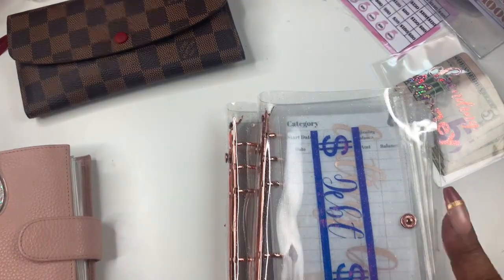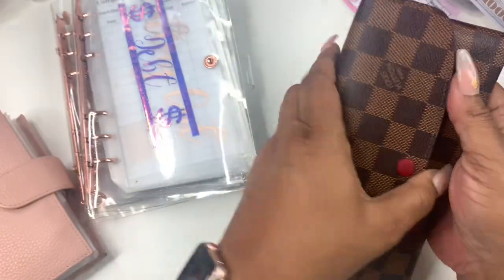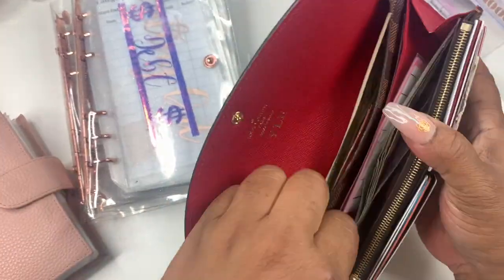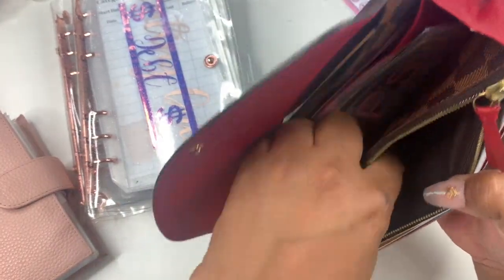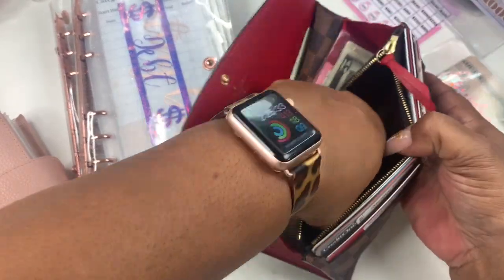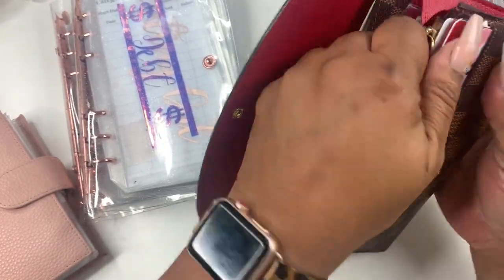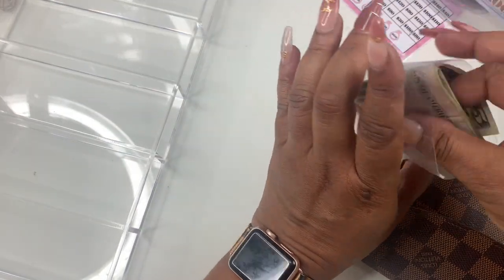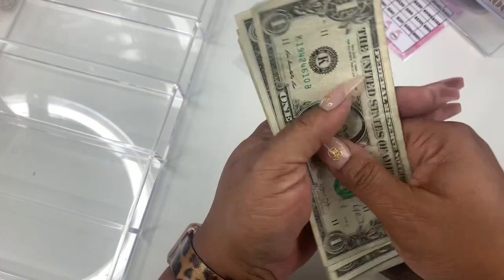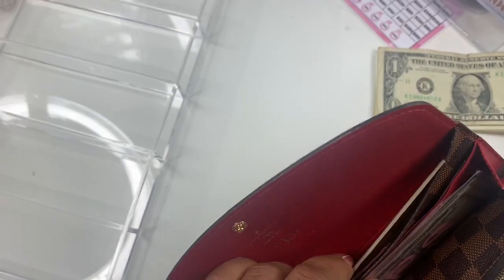I'm trying to remember everything — I'm a little off this week. Oh, I need to tell y'all about vacation! But first, let me empty out my change. I don't have a lot this week — I usually have a lot of change. So I have a cash drawer, another wallet, and this wallet, plus the $15 leftover from self-care.